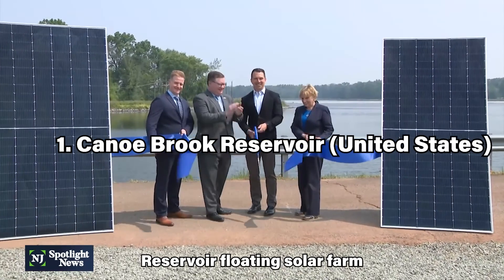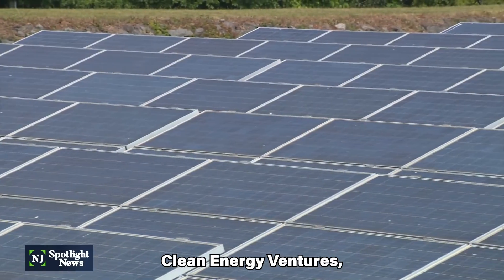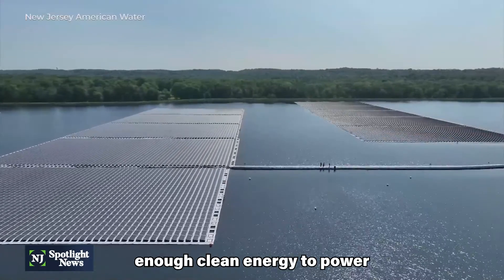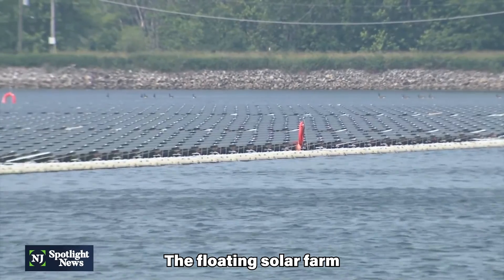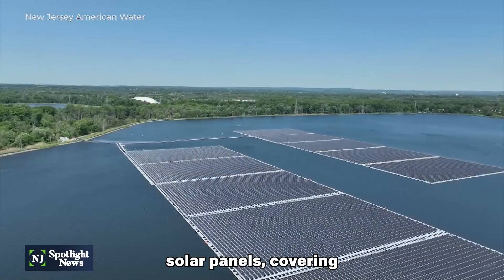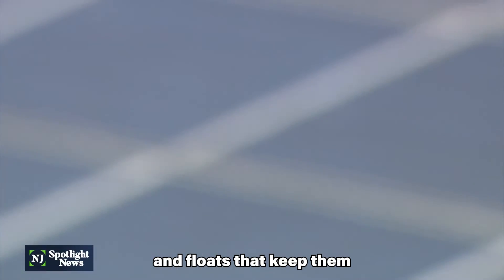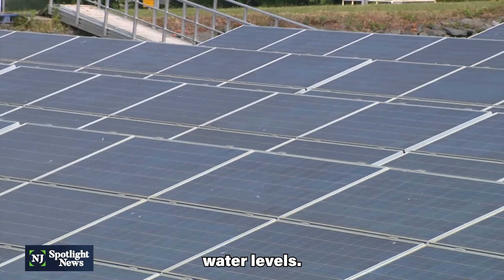The Canoe Brook Reservoir Floating Solar Farm is owned and operated by New Jersey Resources Clean Energy Ventures, a subsidiary of New Jersey Resources. The project is expected to generate enough clean energy to power about 6,400 homes. The floating solar farm consists of over 14,000 solar panels covering approximately 17 acres of the reservoir. The panels are mounted on a system of anchors and floats that keep them secure and level, even in fluctuating water levels.